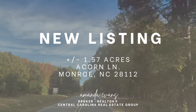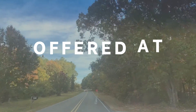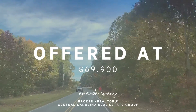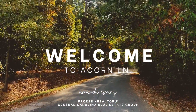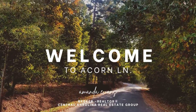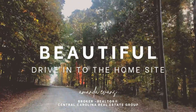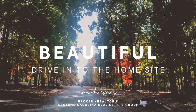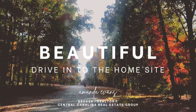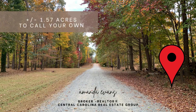Hey y'all, welcome back to my channel! Thanks for stopping by to check out my new listing on Acorn Lane in Monroe, North Carolina, offered at $69,900. This 1.57-acre lot is perfect to build your dream home.